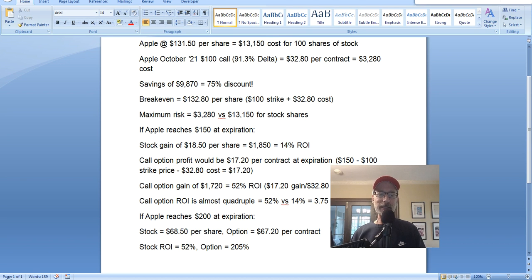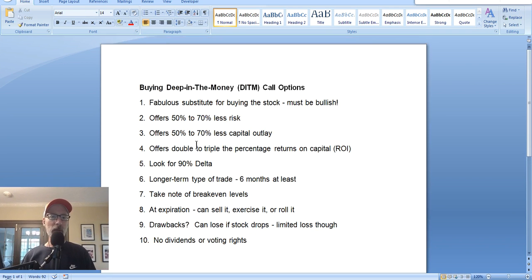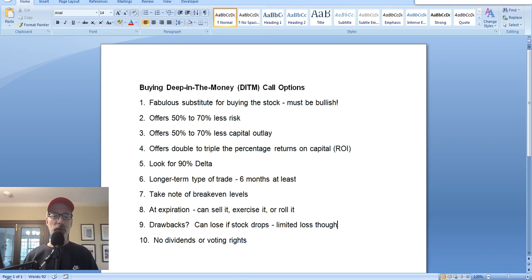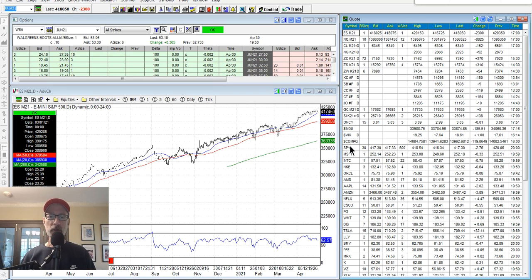That is your lesson for today on buying deep in the money call options and why it's superior to buying shares of stock. You're going to spend a lot less money, have a lot less at risk, the option will move almost as much as the stock if you stick to 90% delta, and you hold for the long term. This is a longer-term investment trade. I hope this has helped you understand why buying deep in the money calls is a great strategy — it's the only option buying strategy I recommend on a long-term basis. Let's move on to the next part of our video, the Saturday synopsis, where we look at the charts and indexes to see what they've been doing and try to make a prediction going forward.